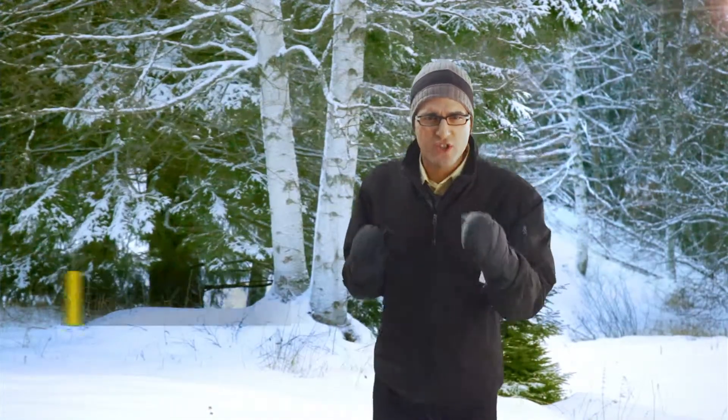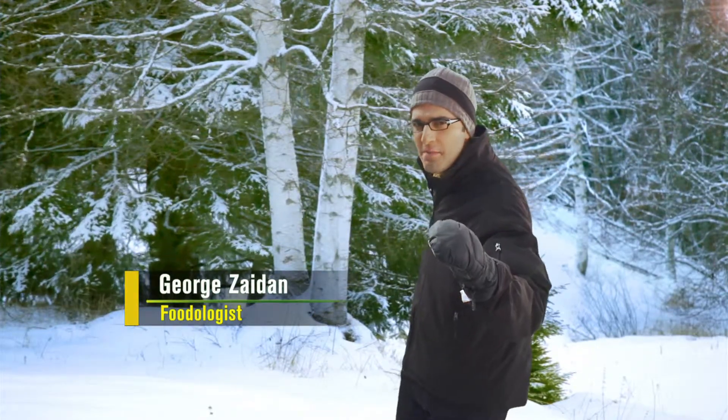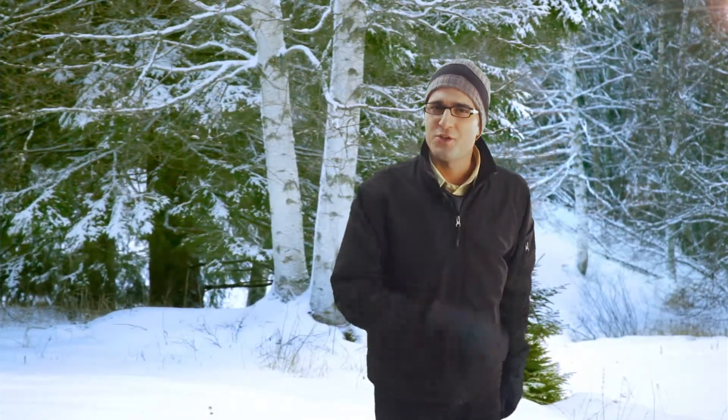I'm standing here in the cold where a blizzard has just dumped three feet of snow in my backyard, but I'm here to talk to you about ice wine, a dessert wine that is only produced when conditions are absolutely perfect. What you need is a location that's warm enough in the summer and fall to grow the grapes, but cold enough in the winter to freeze them.